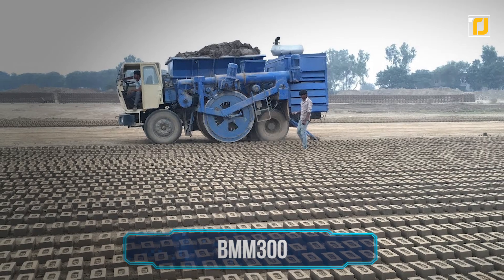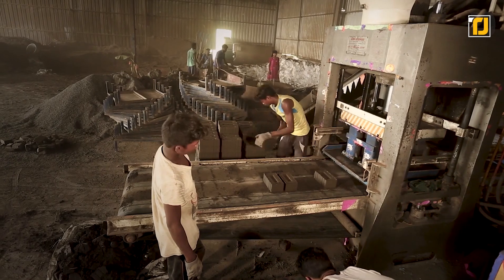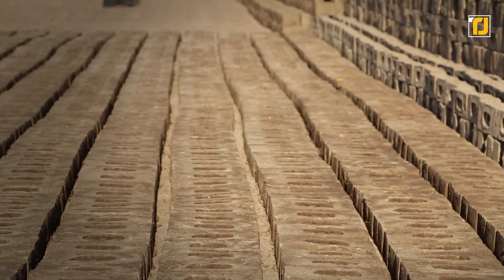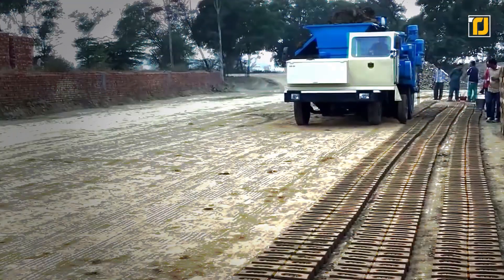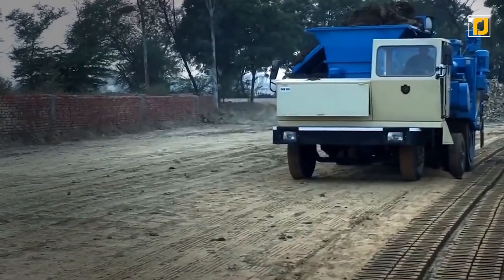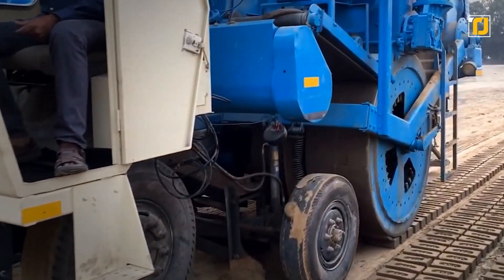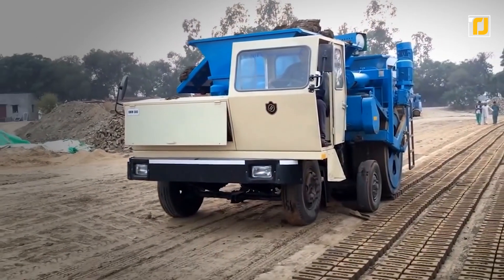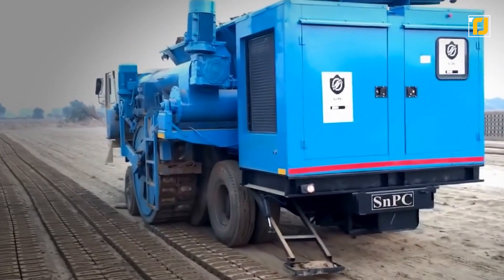Number 3: BMM 300. Bricks in India were normally made inside brick kilns that cause a lot of air pollution, with workers working in harsh conditions out in the summer sun. It was generally regarded as an unsafe working practice where millions put their lives at risk. That's why this one Indian company decided to make a machine that can automate the brick-making process. The BMM 300 is a truck that can make up to 300 bricks per minute. It also lays them down in a straight line, so picking them up is no longer an issue. The bricks made from this machine are considered more reliable, less wasteful, and much better for the environment when compared to regular brick kilns.